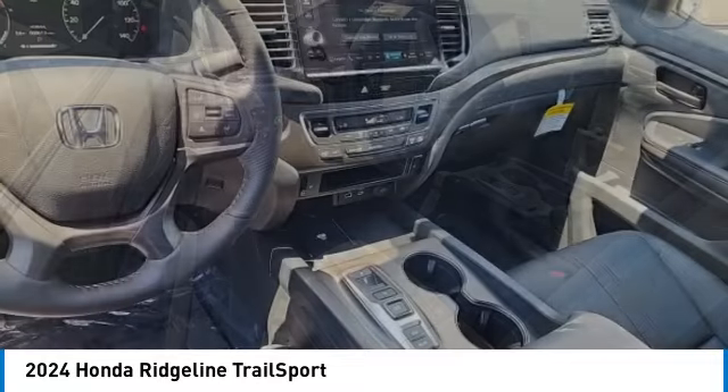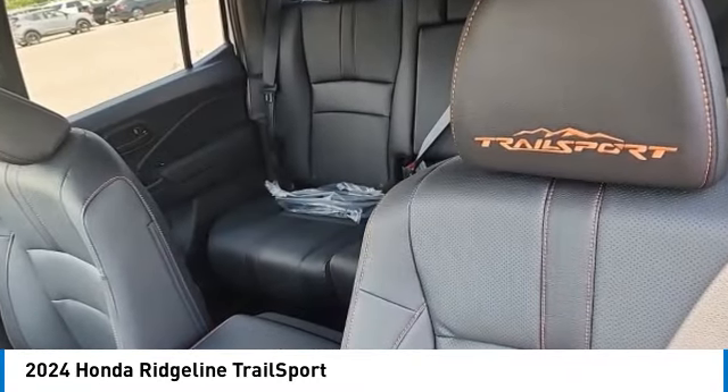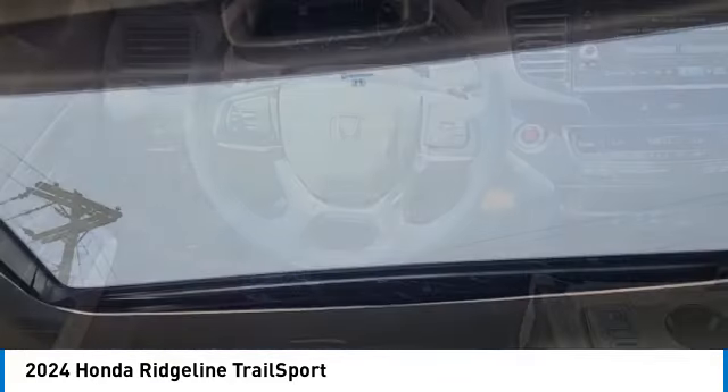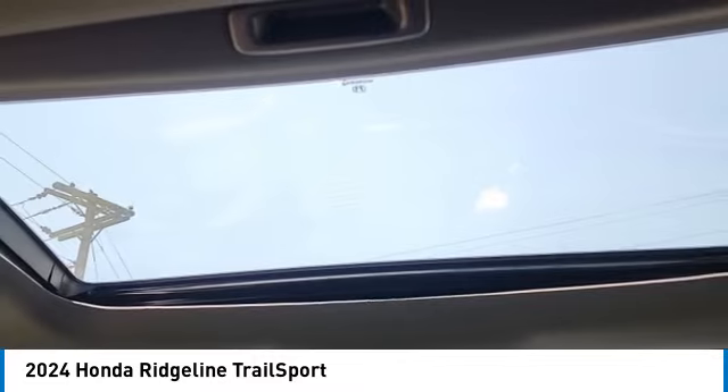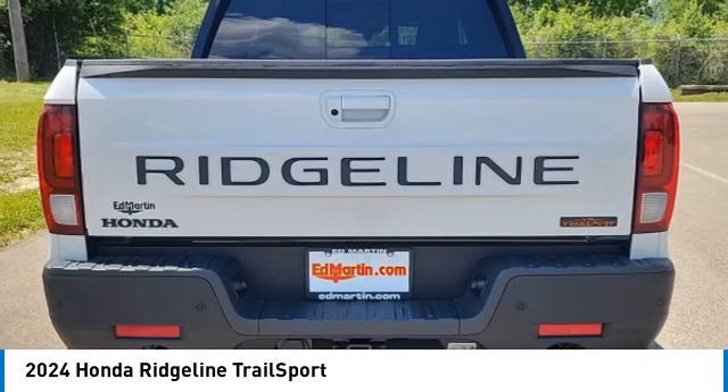This vehicle has less than 100 miles. Here are some of this vehicle's great options: moon roof, tow hitch, all-wheel drive, heated mirrors, aluminum wheels, remote engine start, brake assist, daytime running lights, integrated turn signal mirrors, LED headlights.